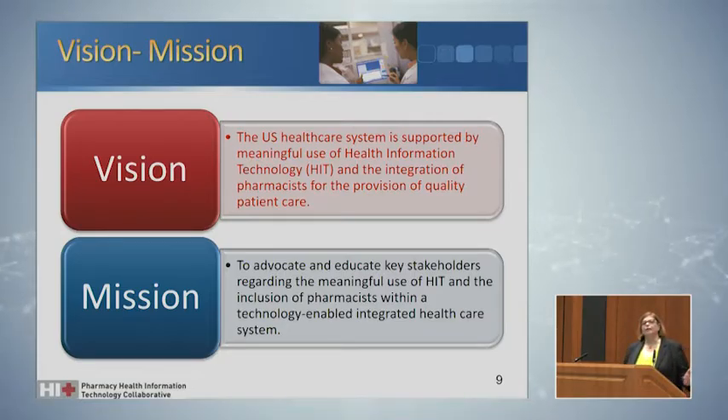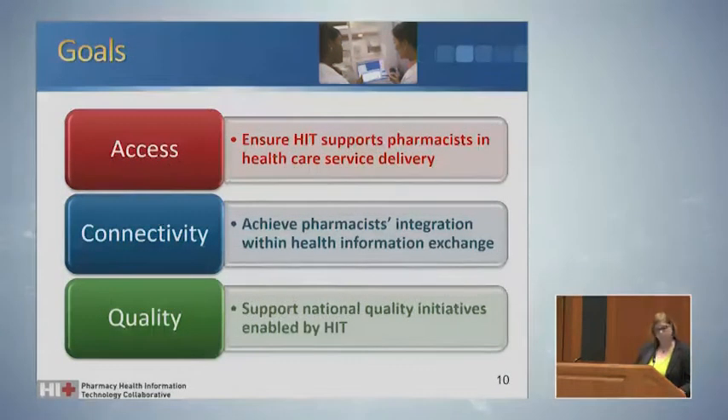Our mission and vision is basically this: pharmacists that provide patient care services and how those services are integrated into the national health IT infrastructure. We really focus on those pharmacists that provide patient care services — not just the dispensing or billing portion. Our goals for the collaborative relate to access, connectivity, and quality: how do we as pharmacists access the information we need, how do we connect that information with others, and how do we measure from a quality standpoint whether we're fitting the quality needs of the patients we serve?